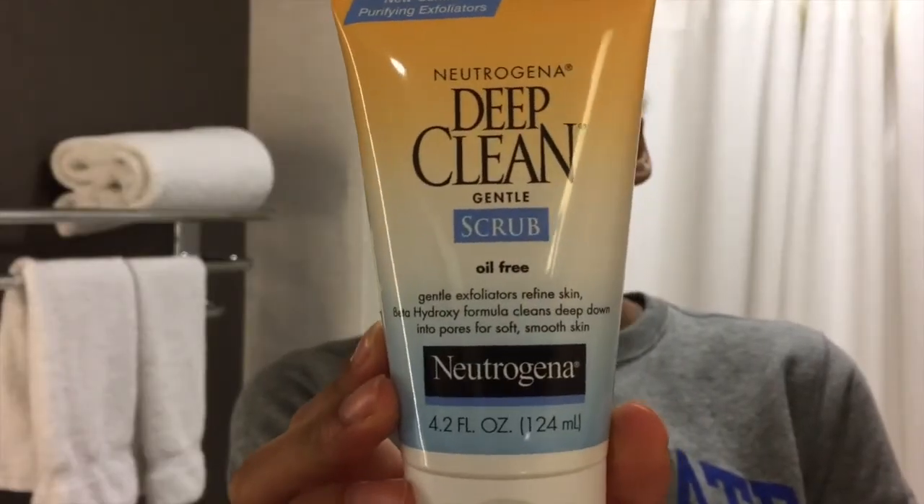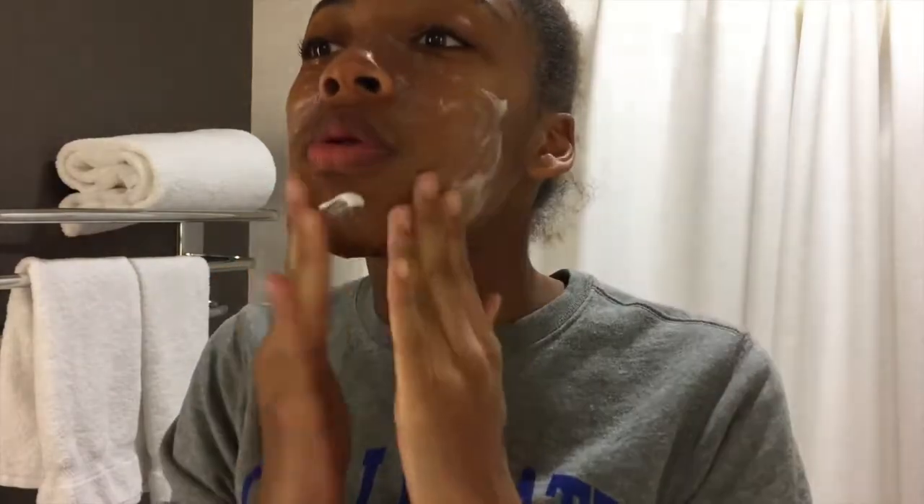Then I use the Deep Clean Gentle Scrub by Neutrogena to exfoliate my face. Then I spray my face with my Rose Hibiscus Coconut Water, and after the water has dried I put on my Cetaphil lotion, brush my lips, and put cocoa butter on my lips.